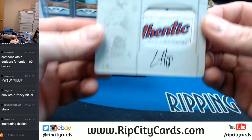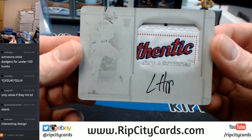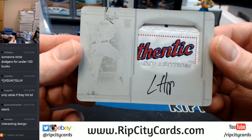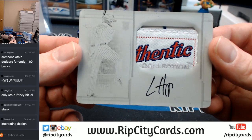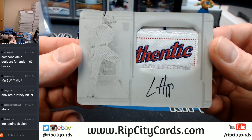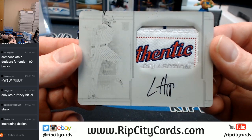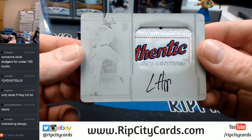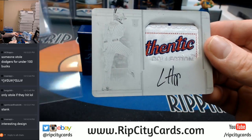It's Chicago Cubs — tag plate auto for Ian Happ. I saw the pinstripes and I was thinking Yankees, trying to think of a Yankee that had such an autograph, but it's a Cub.